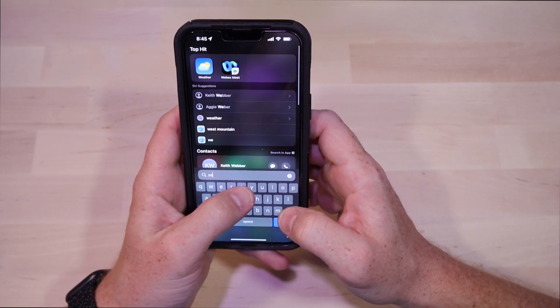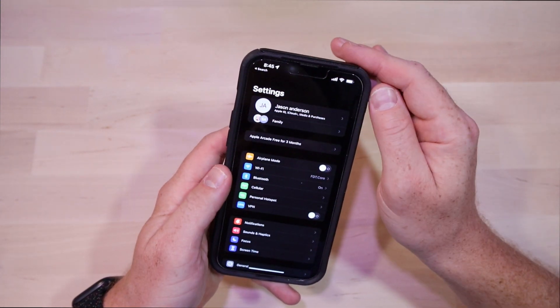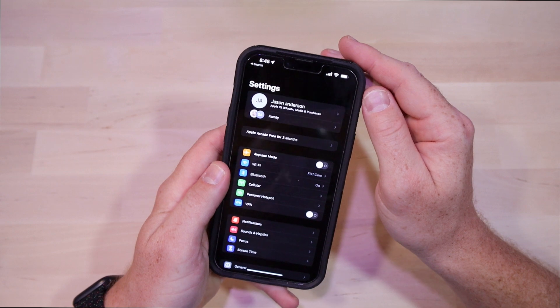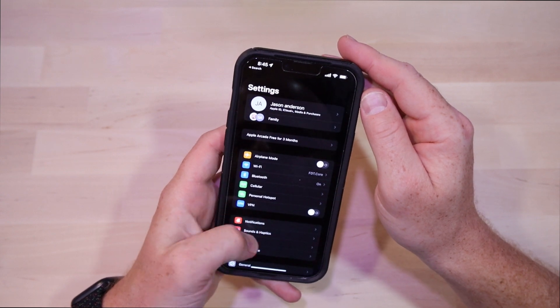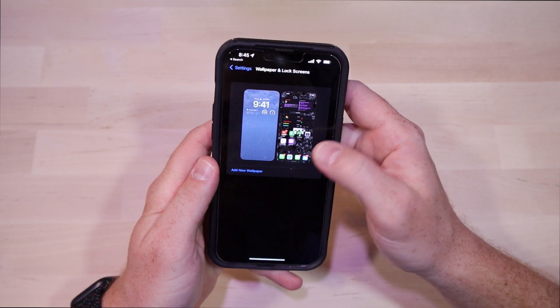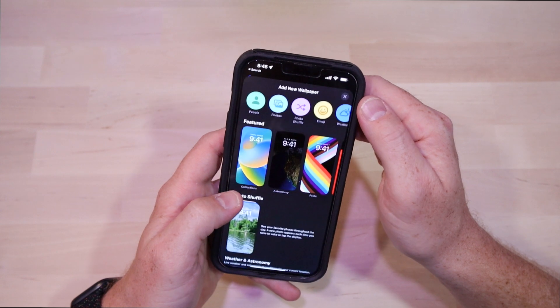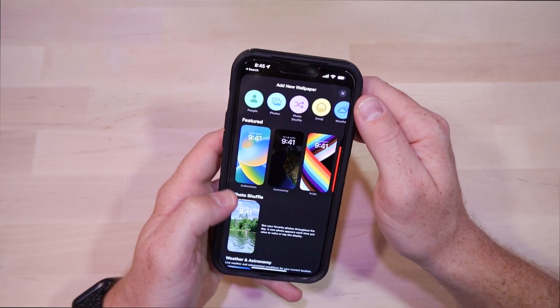Betas are exactly what they sound like — it's a pre-release of software. In this case, Apple is using developers to help test the new copy of this software to see if it's viable. They hunt down bugs, they expect problems, they have logging turned all the way up high, which means your phone will probably use more battery. There's a plethora of reasons why you might want to stay away from the beta profiles.